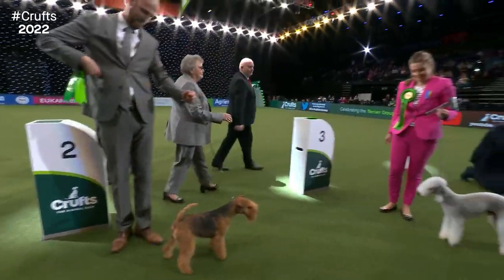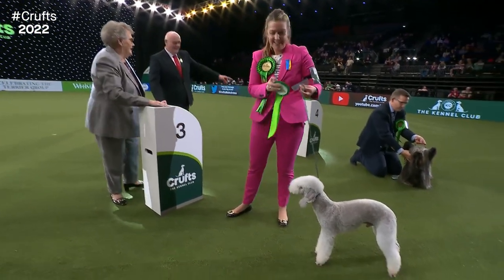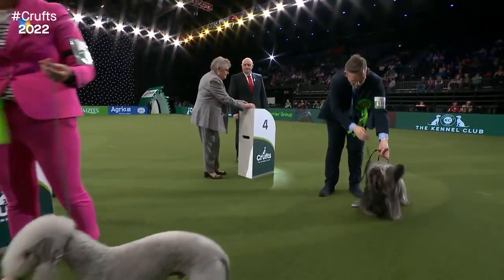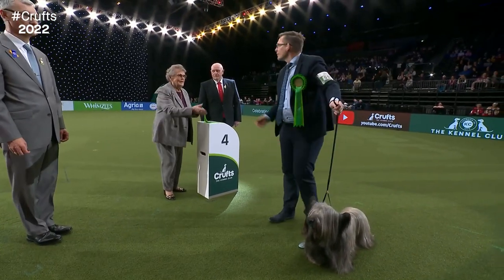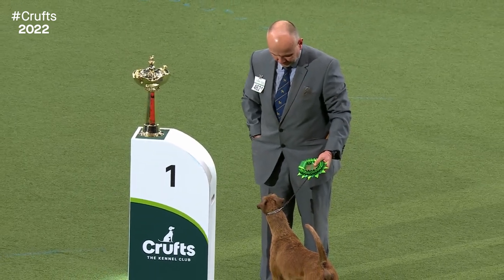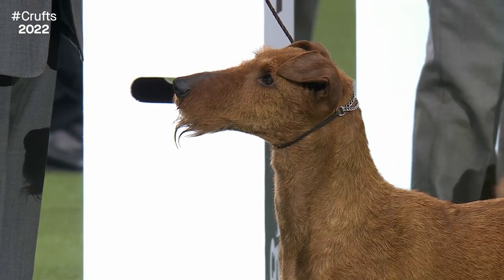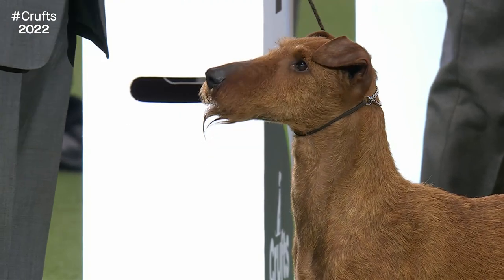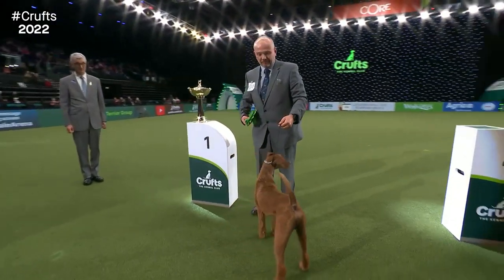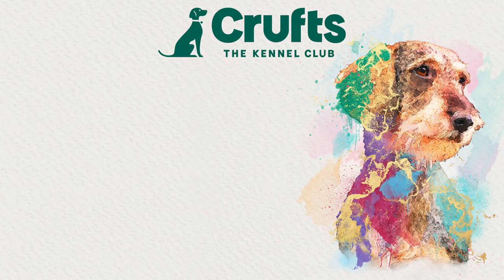A little Lakeland there in second, Bedlington in third, and our wonderful Skye Terrier in fourth. A very, very proud moment — and probably a little bit emotional too. Something's coming out of the pocket — one, two, three, four treats. A worthy winner of the Terrier group. Congratulations to Donnie.